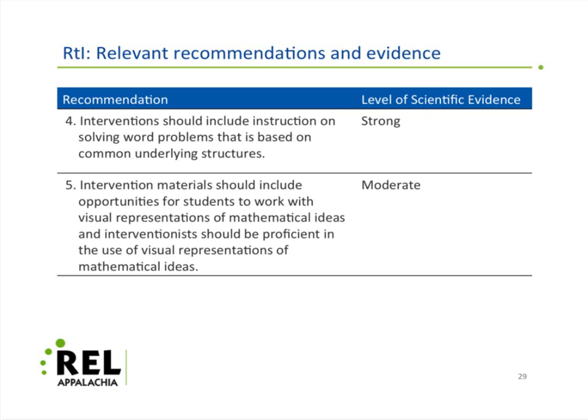For the RTI Guide — struggling learners in grades one through eight — here are two key recommendations. First, instruction on solving problems with a common underlying structure, which goes to what many of you know as Cognitively Guided Instruction. That kind of thinking is actually embedded in the back of the Common Core Standards. And again, overlapping with the Problem Solving Guide, the importance of visual representations of math ideas — something I can't say enough about from my own work with low-achieving kids. Visual representations are a critical roadmap into understanding mathematical ideas.